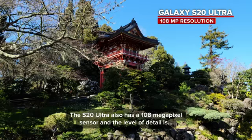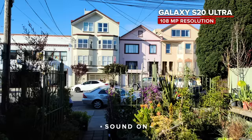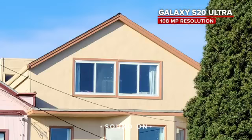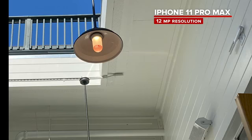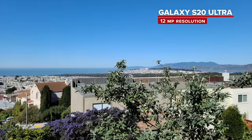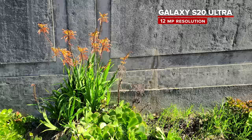The S20 Ultra also has a 108 megapixel sensor and the level of detail is incredible when you shoot at this resolution, but mostly I found it useful for when I was wanting to crop in and still have enough resolution to get a usable shot. The iPhone shoots at 12 megapixels so you are a little bit more limited when it comes to cropping or reframing. Pixel binning on the S20 Ultra is also supposed to give you even more detail when shooting at just 12 megapixel resolution, which is on by default.